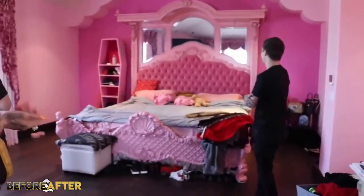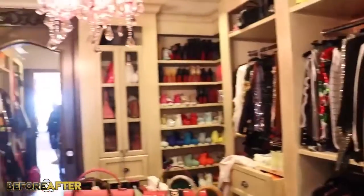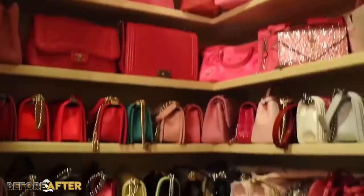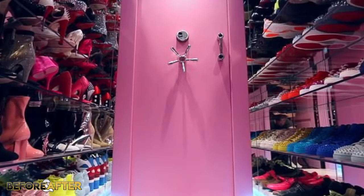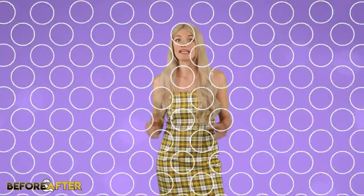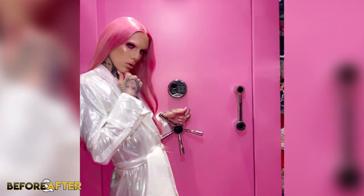Jeffree's bed is basically a giant fancy pink Barbie bed, just like everything else in his room. At the time when Jeffree showed Shane his home, his giant luxury closet was still under construction. His closet at the time was still extremely impressive and honestly like its own store. Jeffree guessed that if he was to combine all the jewelry, purses, clothes and stuff in that room, it would probably be worth about 6 to 7 million. More recently on his own channel, Jeffree gave a personal tour of his finished closet, which also doubles as a panic room. To get into the pink vault closet, you need to have your retina scanned and Jeffree's fingerprint, so it would essentially be impossible to rob.